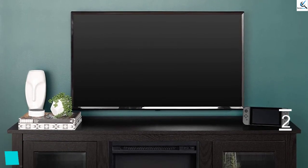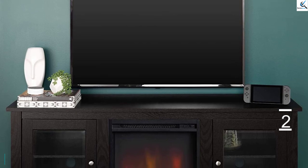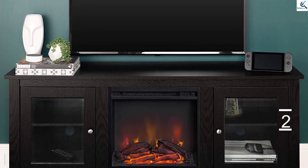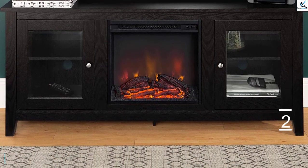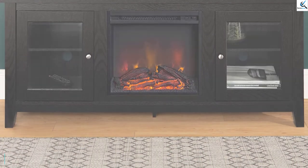You can also choose to use the fire display without the heater, just for decorative purposes. In terms of design, the Walker Edison Fireplace TV Stand is quite simple and you will be able to set it up yourself without any professional help.